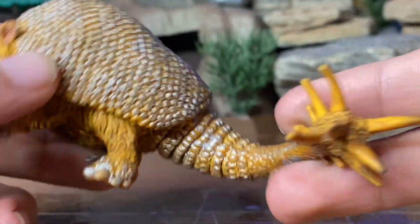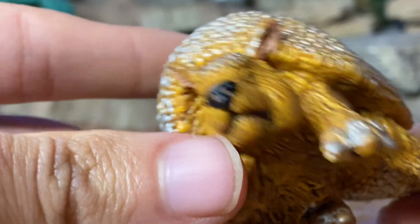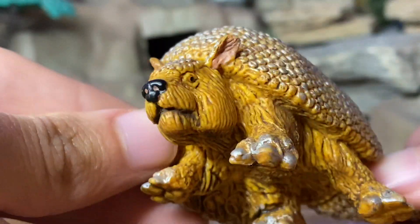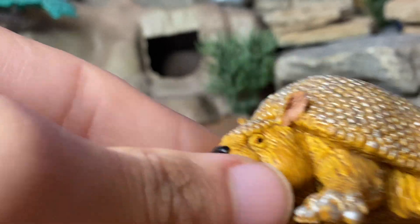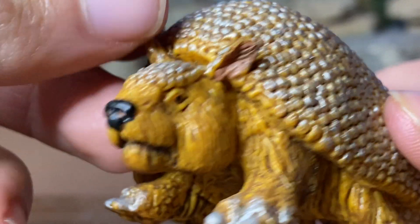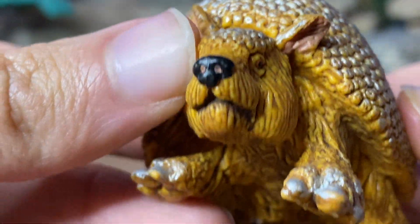Pretty accurate representation of a Doedicurus. If you want to take a look at the face, pretty armadillo-like, kind of chubby looking, and definitely a very furry creature. You can see the eyes, the ears, the nose, the mouth.